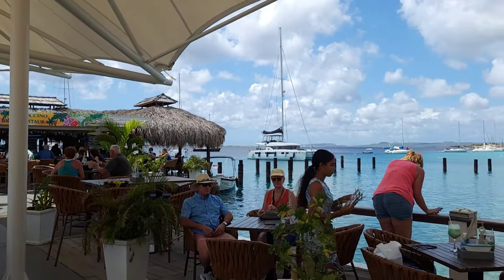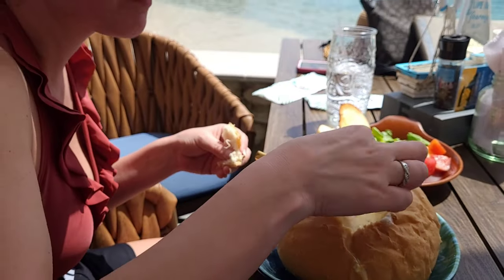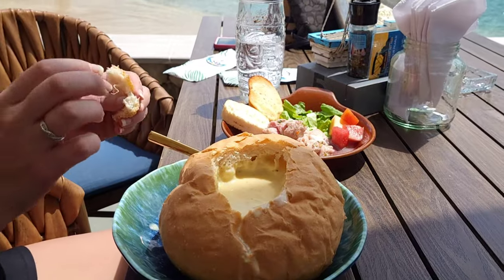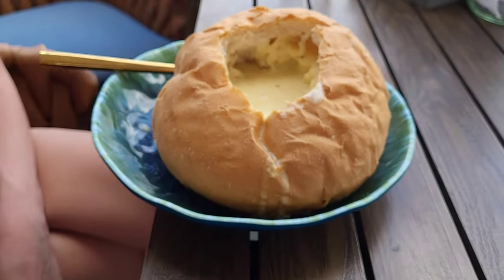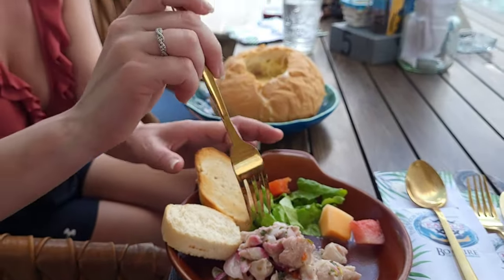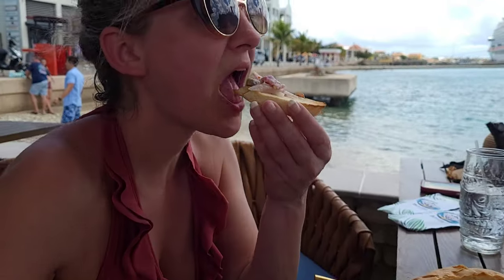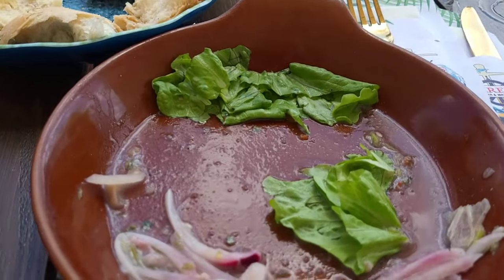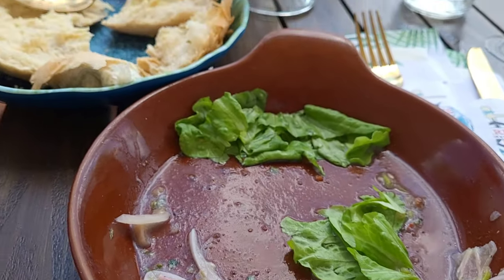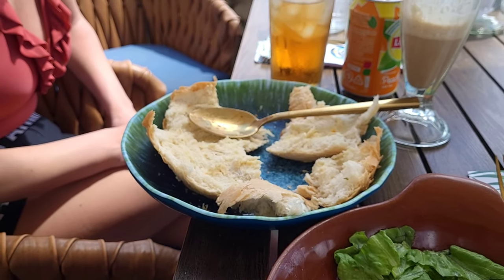We'll eat it and let you know how it was — stay tuned. So good! The ceviche is good, fresh fish. Soup in a bread bowl is really good. The conch soup was even better and it was a nice big portion — I'm full but I still want more.